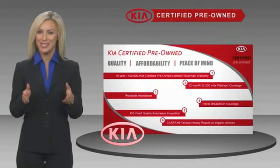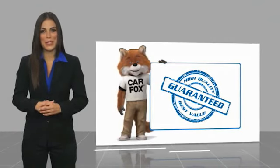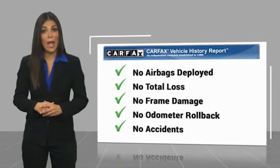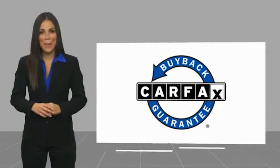Ask your dealer for details about the Kia Certified Program. Here's another high-quality vehicle with a CARFAX vehicle history report. Be sure to find a complimentary copy of this report online or contact the dealership. This vehicle qualifies for the CARFAX buyback guarantee.